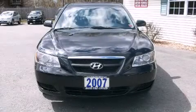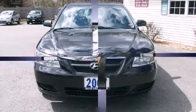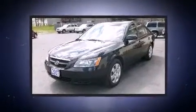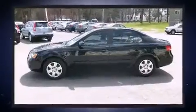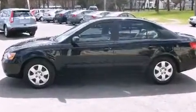Outstanding design defines the 2007 Hyundai Sonata. This four-door, five-passenger sedan has just over 80,000 miles. It features an automatic transmission, front-wheel drive, and a 2.4-liter four-cylinder engine.